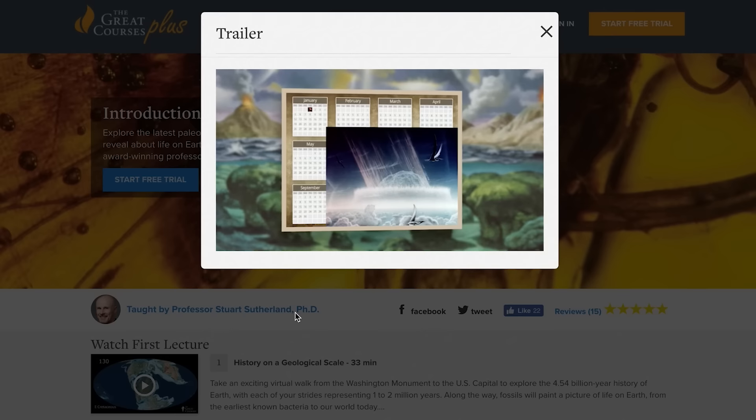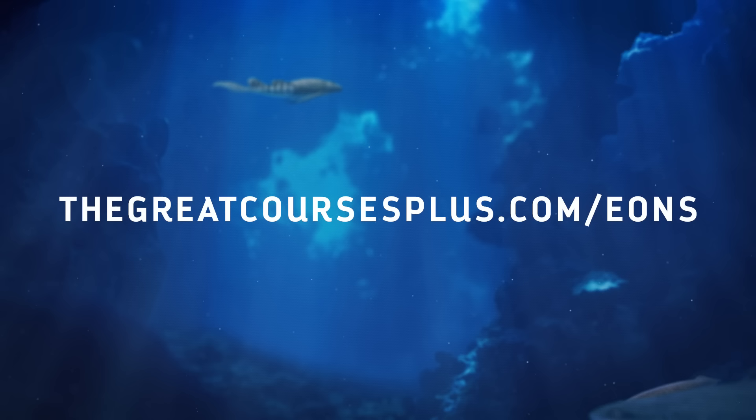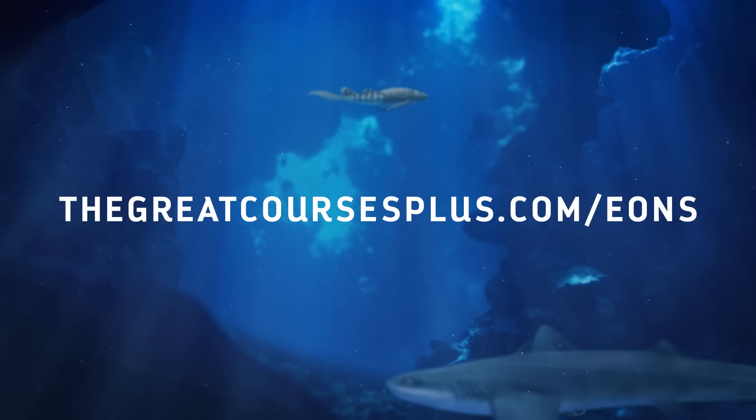With The Great Courses Plus, you can watch as many different lectures as you want, anytime, anywhere, without any tests or exams. Help support this series and start your free one-month trial by clicking the link below or going to thegreatcoursesplus.com/eons. What do you want to know about the story of life on Earth? Let us know in the comments below, and don't forget to go to youtube.com/eons and subscribe.